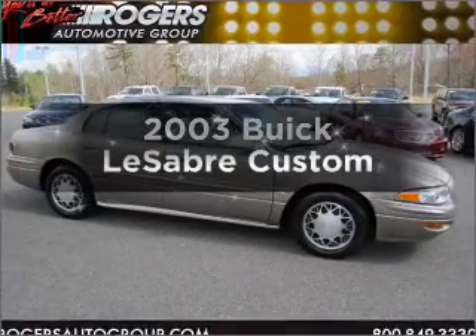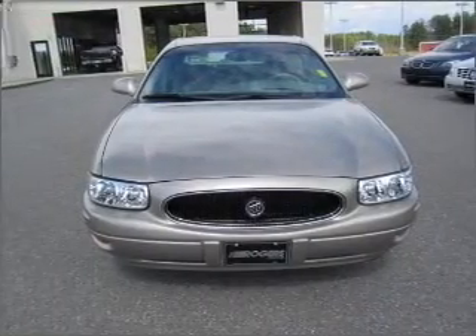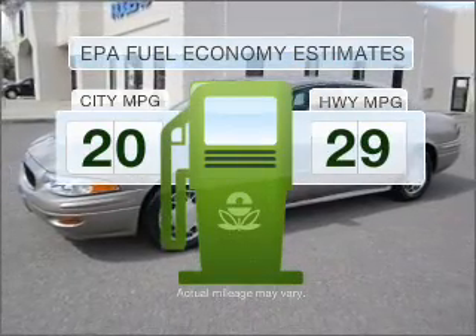Check out this 2003 Buick LeSabre. If you're looking for an automobile with great attributes, look no further. Save your money and make fewer trips to the gas station when driving this fuel-efficient vehicle.